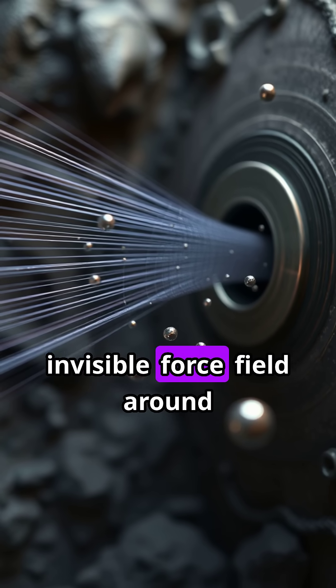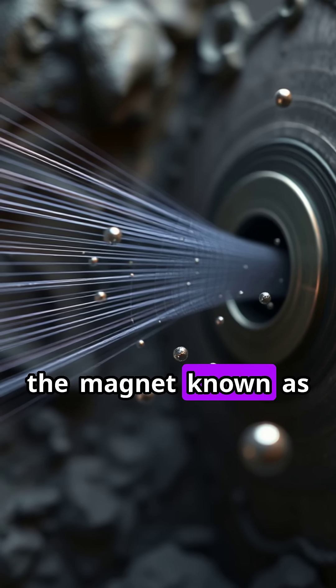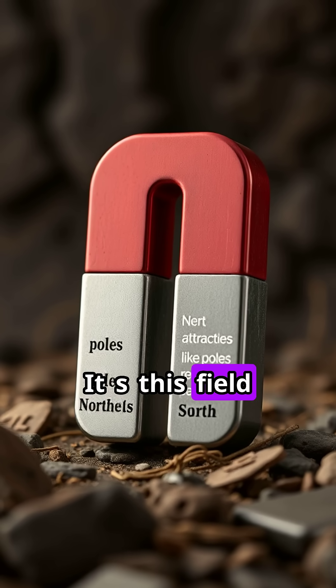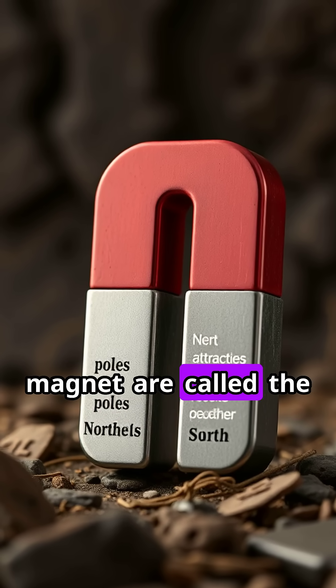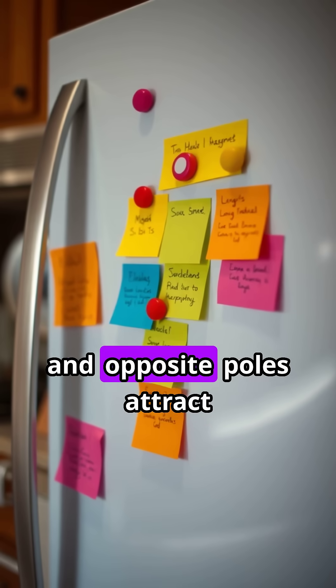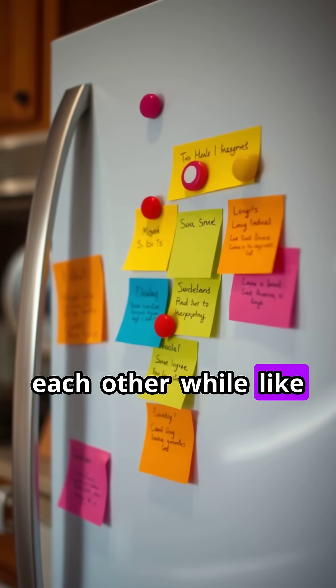This alignment creates an invisible force field around the magnet, known as a magnetic field. It's this field that reaches out and attracts certain metals. The ends of a magnet are called the north and south poles, and opposite poles attract each other, while like poles repel.